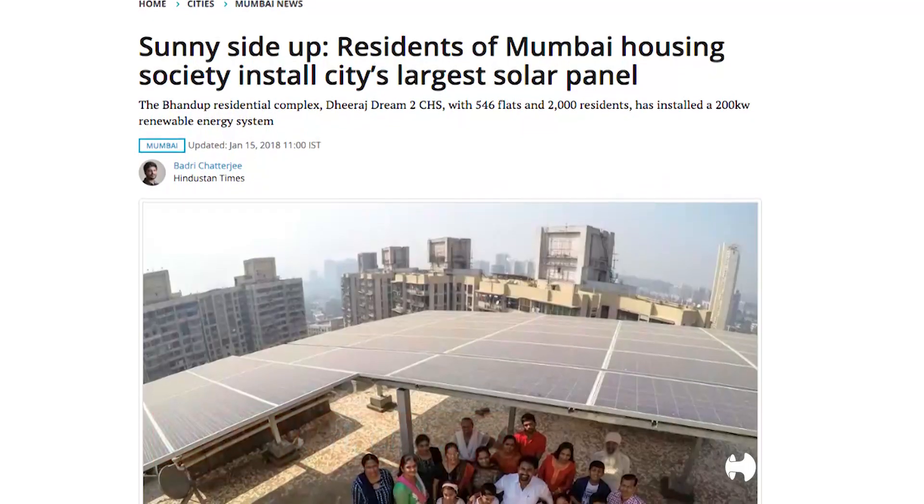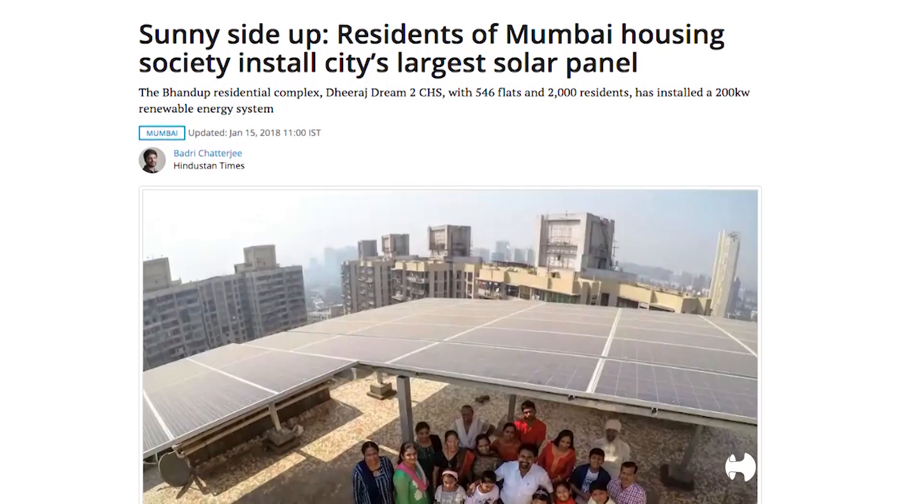A proud moment for us was when Hindustan Times published a detailed article about this project in their newspaper. After all, there is nothing better than being witness to living the best moments in life, knowing that you are not taking away from the natural reserves but rather adding life to your dreams with a green and sustainable future.